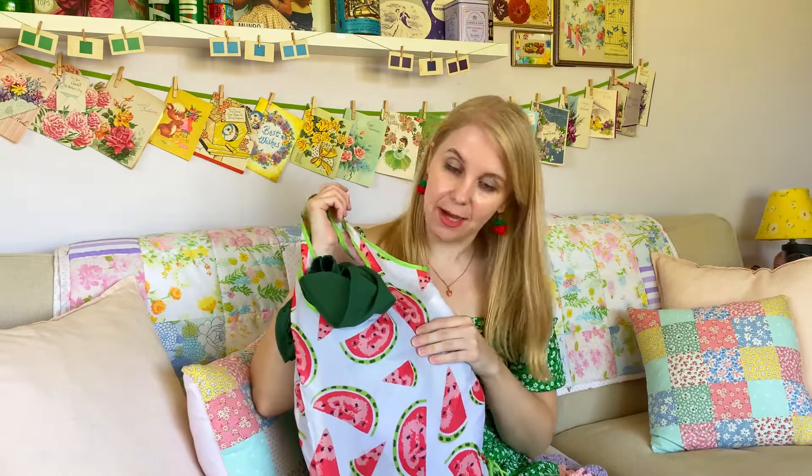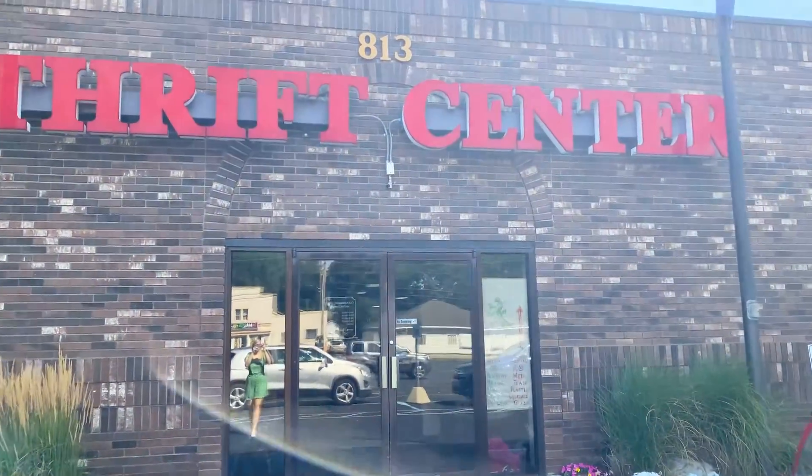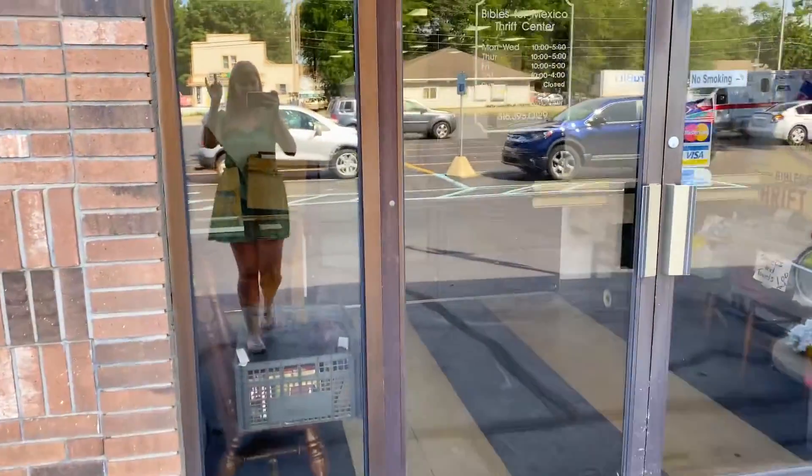Hi friends! I just got back from my favorite thrift store in my town. I found a lot of good stuff, so if you want to come along with me, we can go thrift shopping together for the first time. We're going to the Bibles for Mexico Southside location in Holland, Michigan. I found a really rare and exciting item that I can't wait to show you.